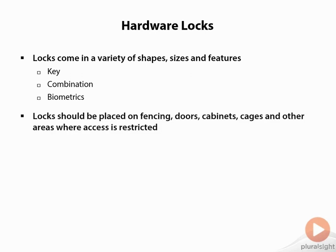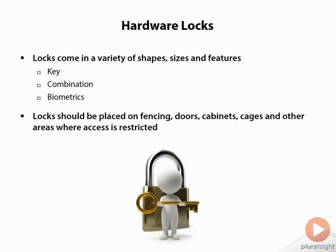No matter which type you have, locks should be placed on fencing, doors, cabinets, cages — within your data center or supply closets — anywhere where access is restricted. In some cases we should even put locks on our trash cans. If we have a shredding area or something that needs to be secure, always make sure those things are maintained, because it's very easy for someone to dumpster dive and pull out sensitive information if it's not maintained properly.